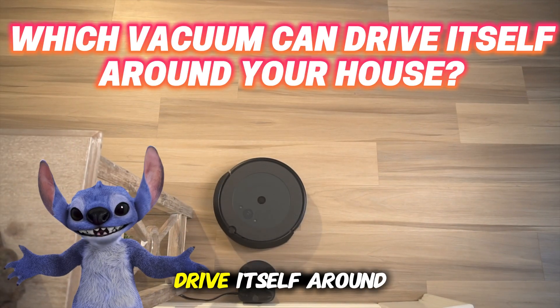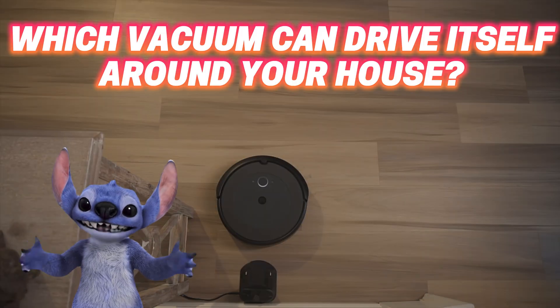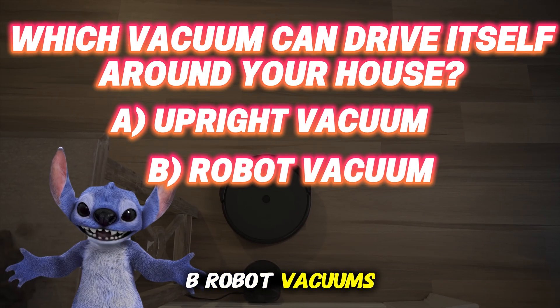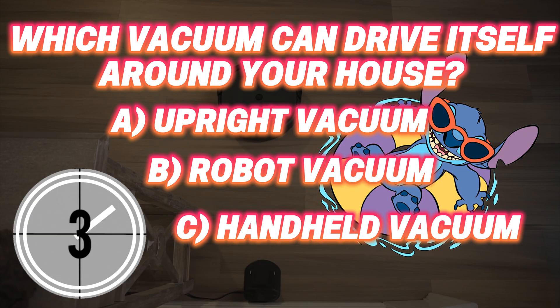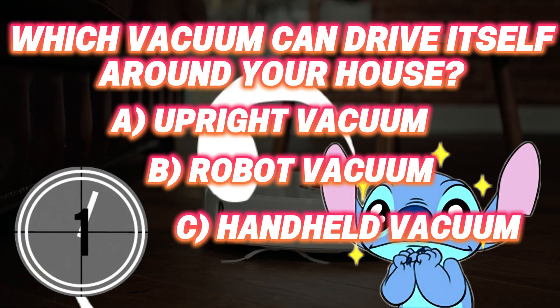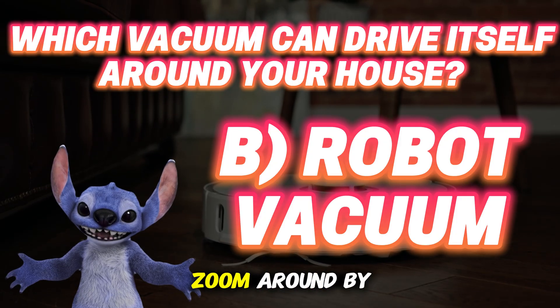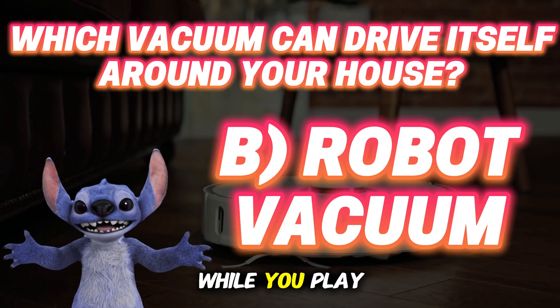Which vacuum can drive itself around your house? A: An upright vacuum. B: Robot vacuum. C: Handheld vacuum. The answer is B — robot vacuum. These smart little vacuums can zoom around by themselves and clean while you play.